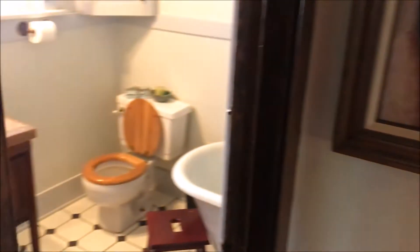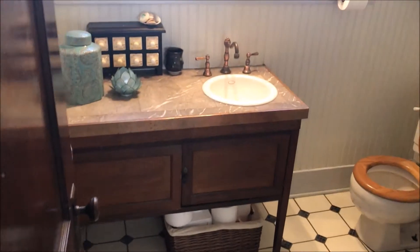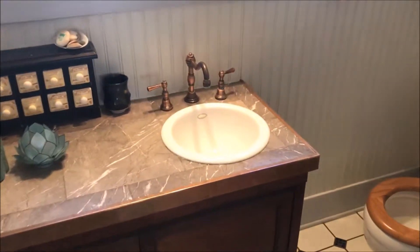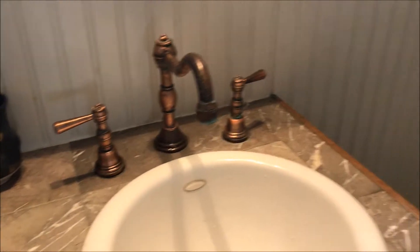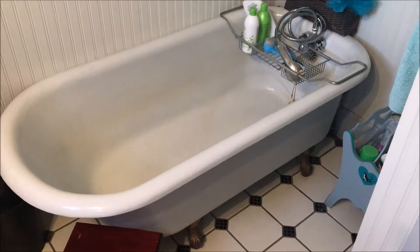This will be the one bathroom in this house — the carriage house has its own, which we'll get to. But look at those fixtures and the clawfoot tub.